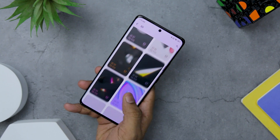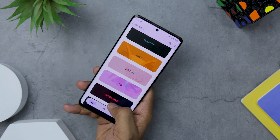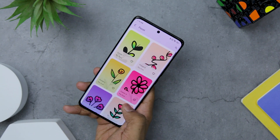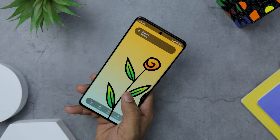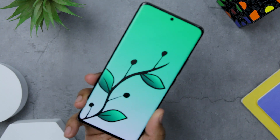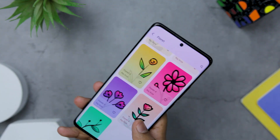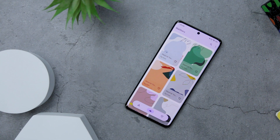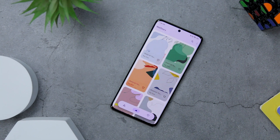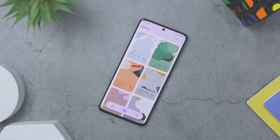The app also offers a light and dark mode, allowing you to choose the interface that best suits your preference. With WallStory, you can expect wallpapers in 4K high resolution. This level of detail ensures that every image is crisp, vibrant, and visually stunning, making your device's display truly come to life. Whether you are looking for scenic landscapes, abstract art, minimalist designs, or any other style, WallStory has you covered with its diverse range of wallpapers.